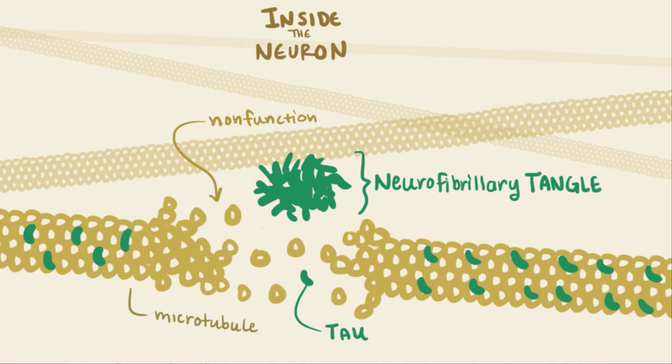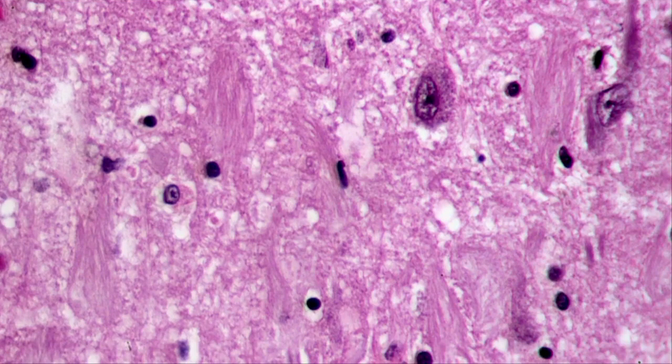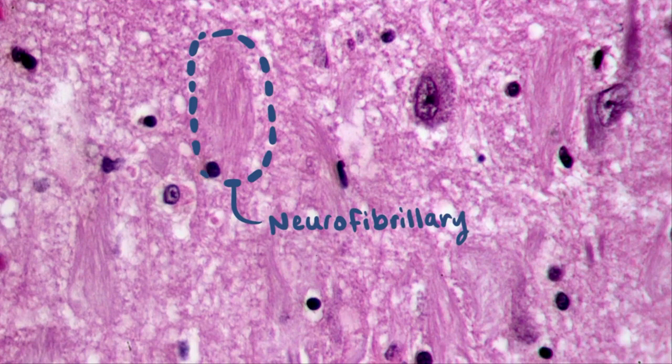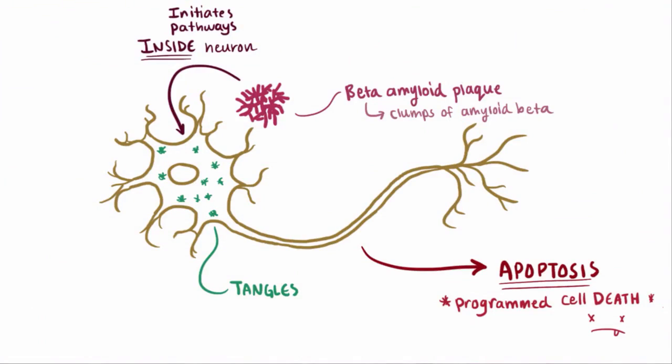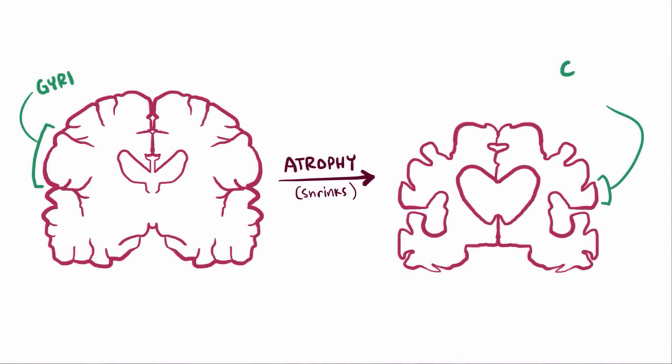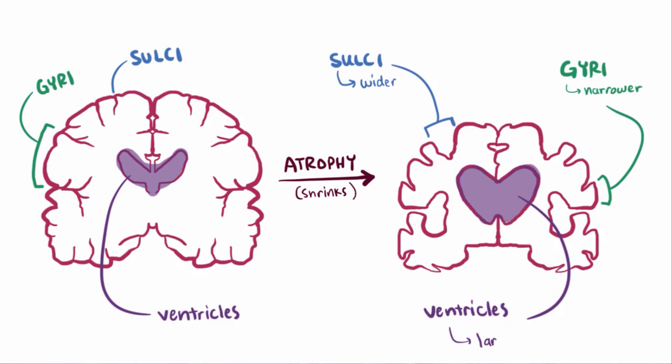Neurons with tangles and non-functioning microtubules can't signal as well, and sometimes end up undergoing apoptosis, or programmed cell death. Here's an image of histology showing these neurofibrillary tangles formed inside the neuron. As neurons die, large-scale changes start to take place in the brain. The brain atrophies or shrinks, and the gyri get narrower — these are the characteristic ridges of the brain. As those get narrower, the sulci, which are the grooves between the gyri, get wider. With atrophy, the ventricles, or fluid-filled cavities in the brain, get larger as well.